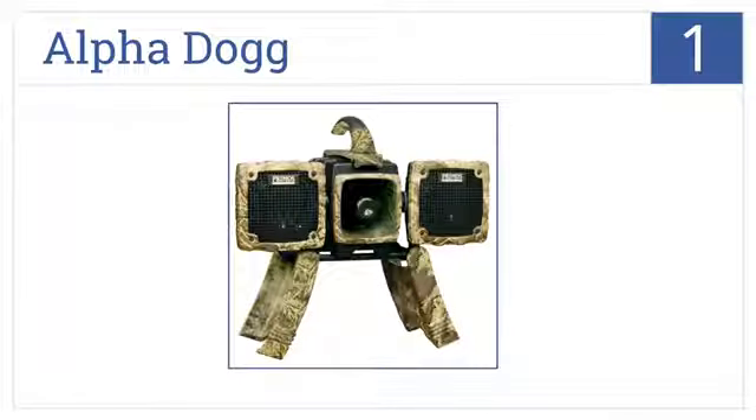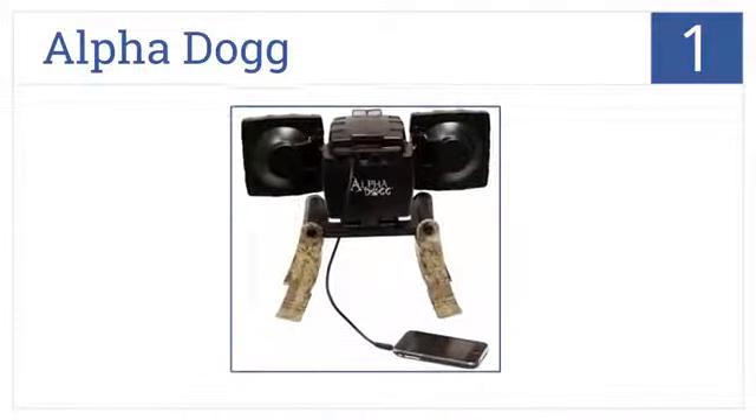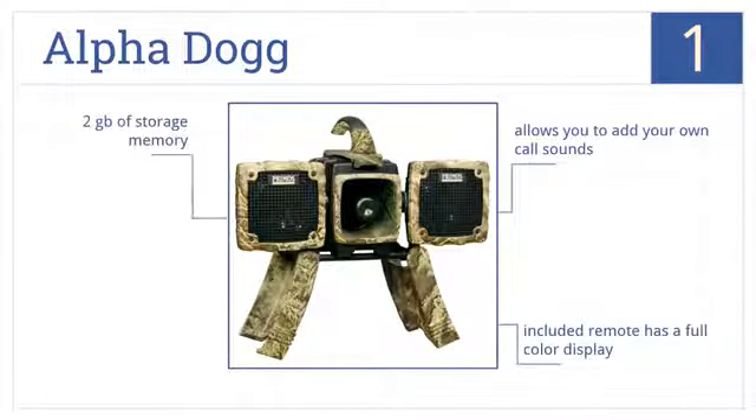And now for number 1. With a rotating speaker system and 64 built-in call sounds, the AlphaDog is the ideal option for attracting more elusive animals. It allows you to add your own call sounds, the included remote has a full-color display, and it has more than 2GB of storage memory.